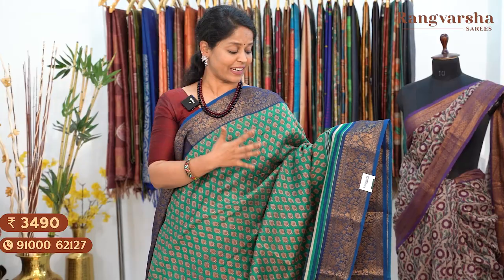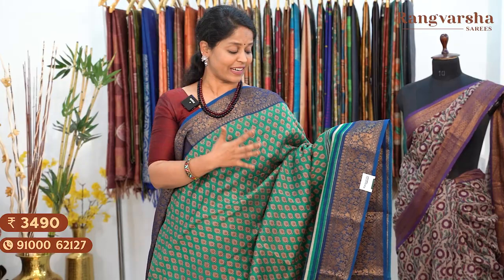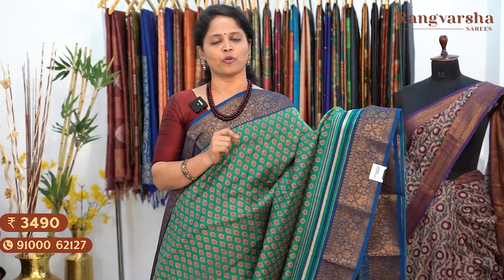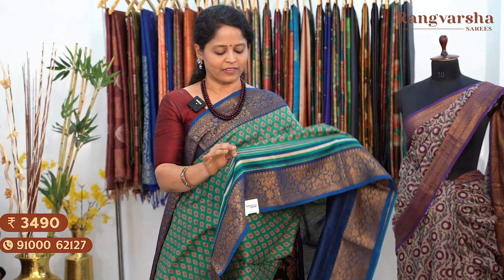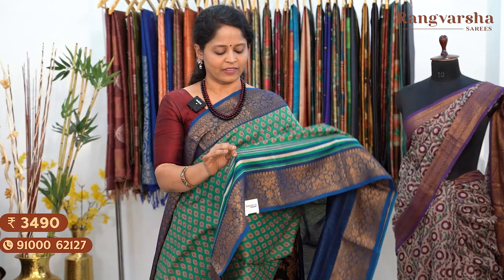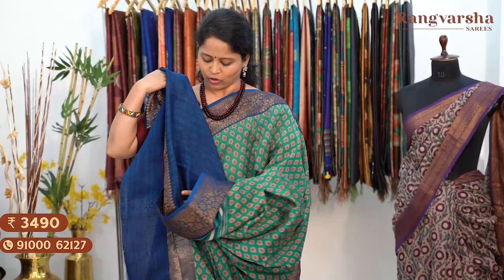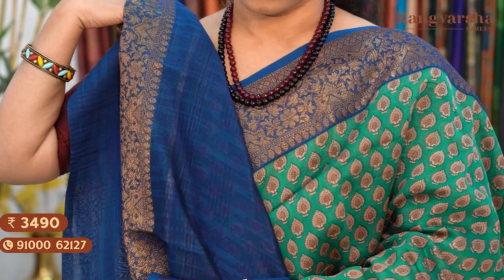A very attractive colour combination — green and blue colour combination saree. Green base with chinna paisley motifs in beige and brown colour combination throughout the body, each motive around 1.5 to 2 inches width, very closely spaced. Below we have a stripe border — blue and white colour alternate stripes — along with copper zari weave Banarasi style borders on either side. Running pallu, matched with a contrast blue colour self-striped blouse. Saree price ₹3,490, free shipping.